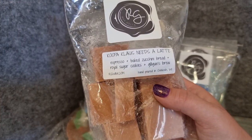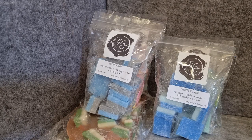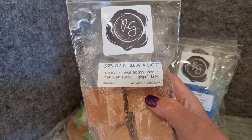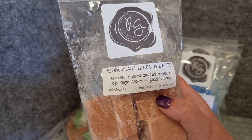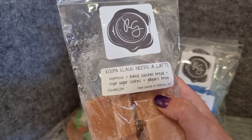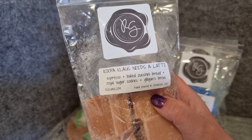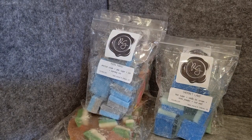Cooper Claws Needs a Latte — espresso, baked zucchini bread, royal sugar cookies, gilligan's brew. I've had Cooper Claws Coming to Town, which has the baked zucchini bread, royal sugar cookies, and gilligan's brew, and I really liked it. What I liked was the gilligan's brew, which to me is a really good unique kind of coconut. I wanted to try the coffee version because so many people rave about it. It is really good — a really good coffee bakery. I would have liked a little more coconut because I really enjoy that, but it's a strong espresso and you still really get the bakery. We'll enjoy that.